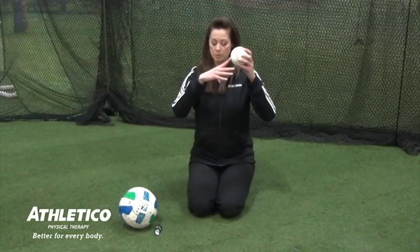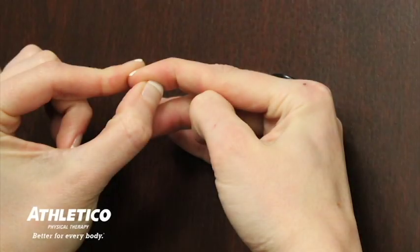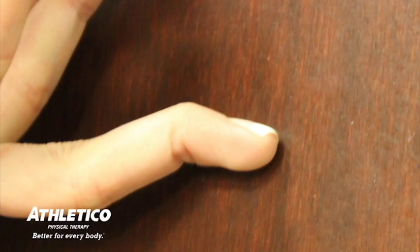What can commonly occur is that the ball will come in, you will be trying to catch it and it can hit the finger. This can cause many injuries, including what's called a mallet finger, where the tip of your finger will be permanently down and you can't extend it. You can also have what's called a swan neck deformity, where the finger actually looks like a zigzag.